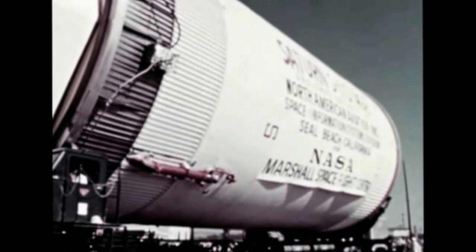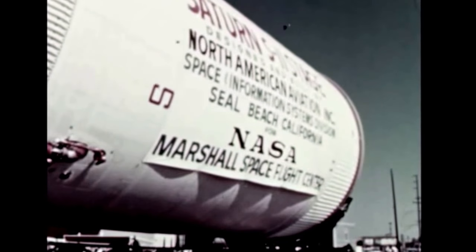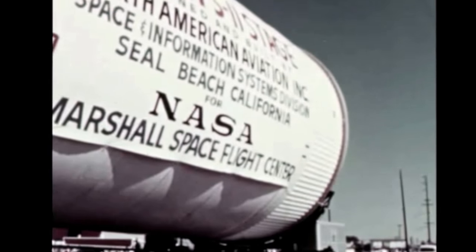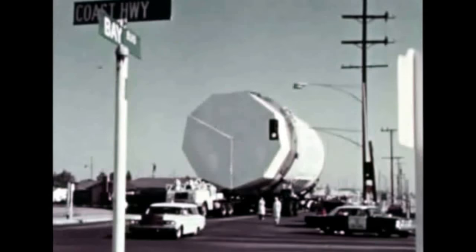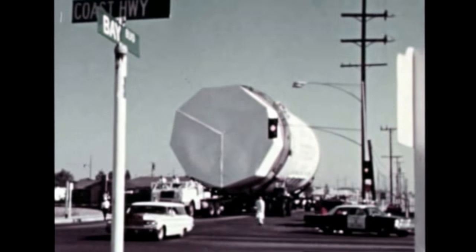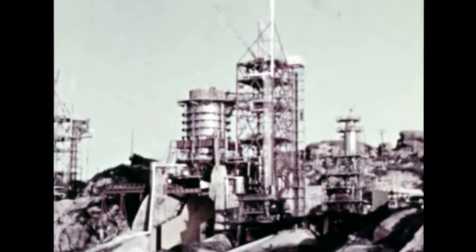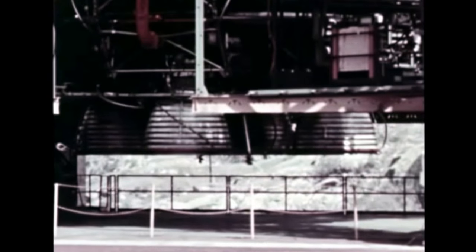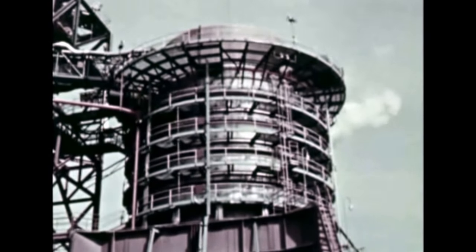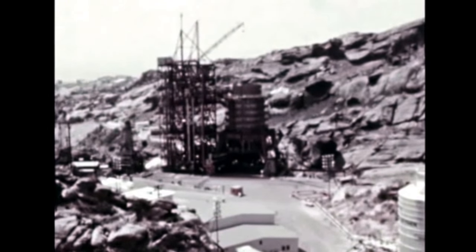The all-systems stage designated S-2T was completed by S-ID during September and on October 1st was shipped to the Marshall Center's Mississippi Test Facility. After static firing there early next year, S-2T will be modified and sent to Marshall for dynamic testing. At the Santa Susana Fields Laboratory, preparations were underway this quarter for cluster firing of the S-2 battleship stage using flight configuration J-2 engines. The first firing is set for December.